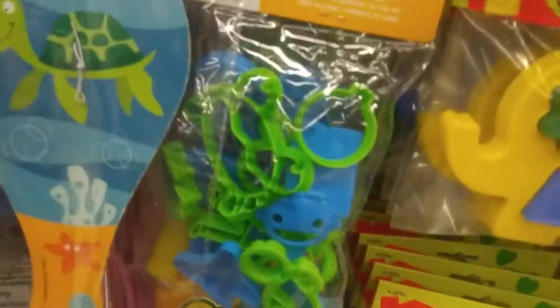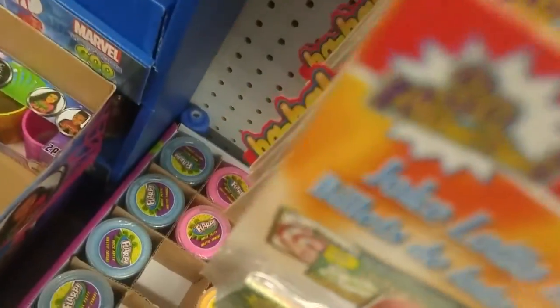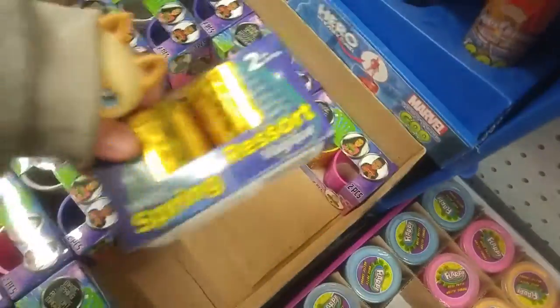Tic-tac-toe. A ball pump. Slinkies — oh there's two in this pack.